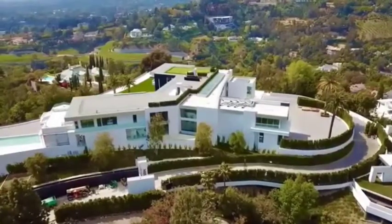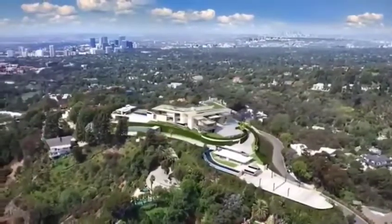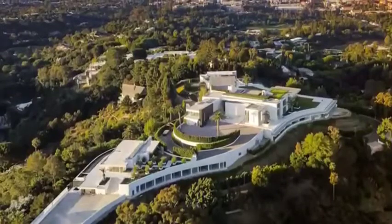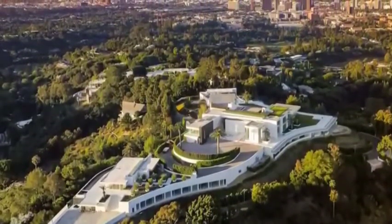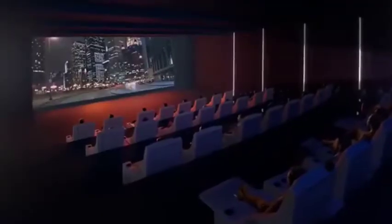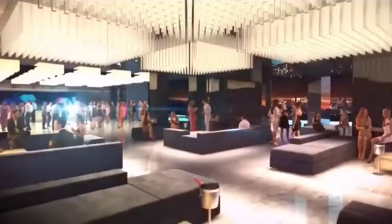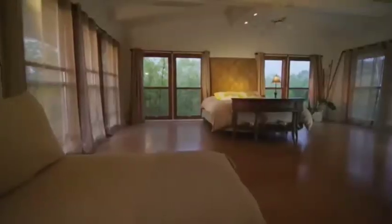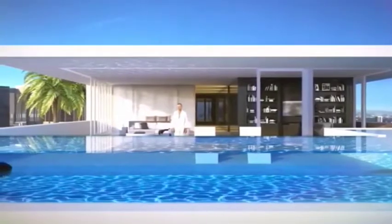Coming in at half a billion dollars, the Bel Air mega mansion aptly named 'The One' tops the pricing chart. The 100,000 square foot marvel is simply enormous and has taken no less than seven years to complete. Breaking records for price and size, The One holds the title as America's largest private residence — twice the size of the White House — featuring a private movie theater with a capacity for 36 guests, a bowling alley, a 30-car parking gallery, and its very own nightclub.